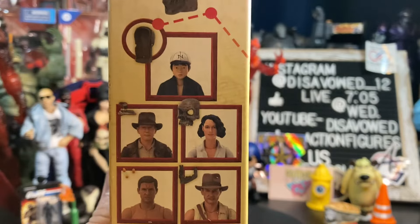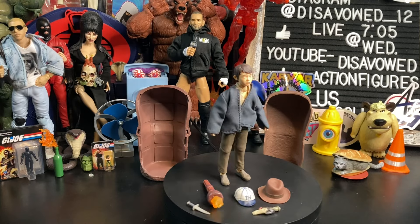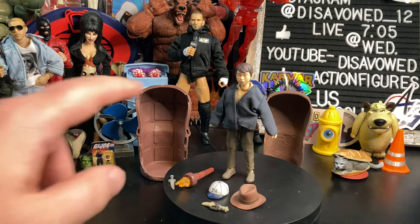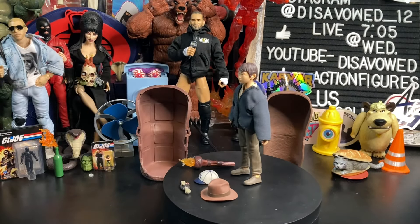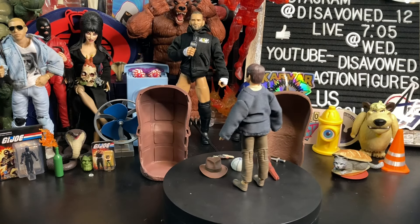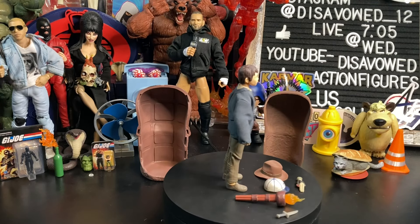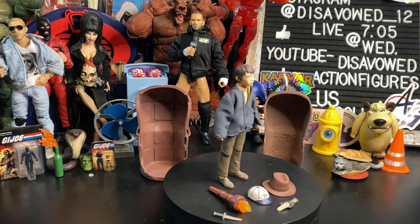Let's get Short Round out of the box. Here is Mr. Round out of the packaging, and right out of the gate, I didn't even know it came with a soft goods shirt — so that's very cool right there. Indiana Jones figures are being produced, I believe, by the same manufacturers at Hasbro.